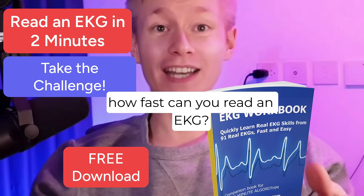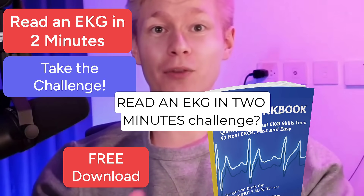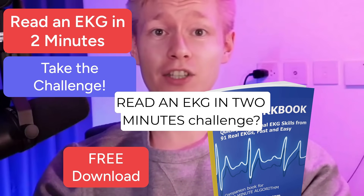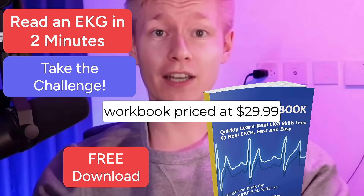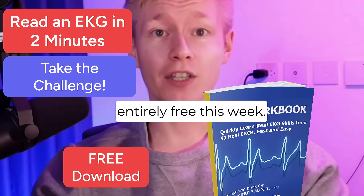Hello guys, how fast can you read an EKG? Would you like to join our Read an EKG in 2 Minutes Challenge? Download our 100-page EKG workbook priced at $29.99 entirely free this week.